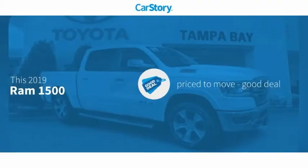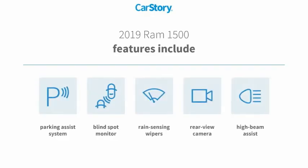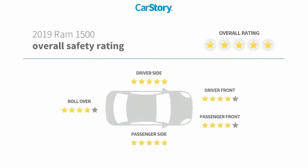CarStory research indicates this vehicle is priced below the average market price. Features include a parking assist system, rear view camera, high beam assist, and blind spot monitor. It has also been listed as an IIHS Top Safety Pick with strong safety ratings.